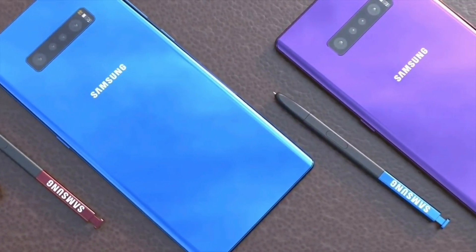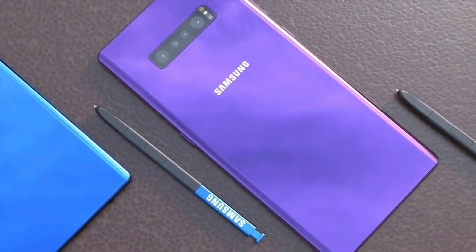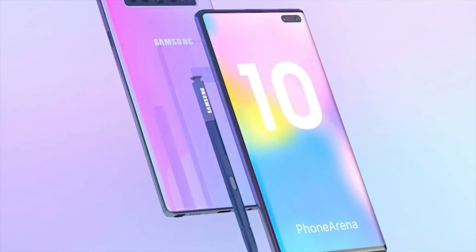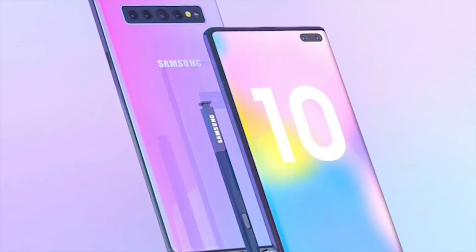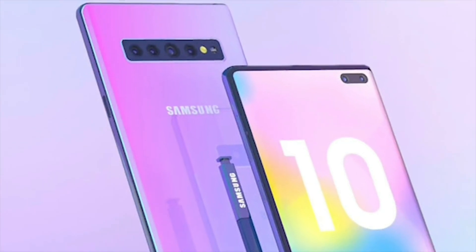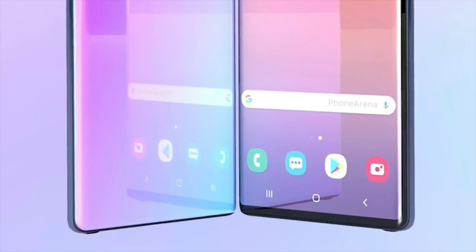It's possible that the Note 10 will have the same camera configuration as the Galaxy S10 5G, namely a 16-megapixel ultra-wide lens, a 12-megapixel telephoto lens, a 12-megapixel variable aperture lens, and a 3D depth sensor. This shows that the Note 10 will be a photographic powerhouse.